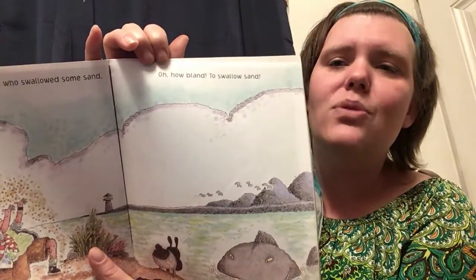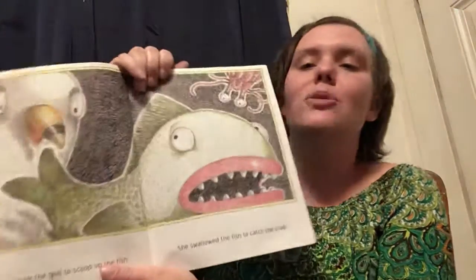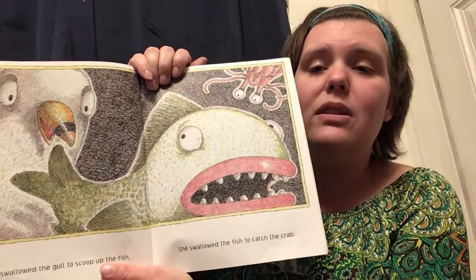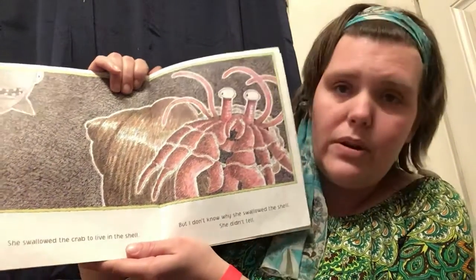How bland to swallow some sand. Bland means without taste — it's very untasteful, it really doesn't taste like anything. She swallowed the sand to fill up the pail. She swallowed the pail to carry the gull. She swallowed the gull to scoop up the fish. She swallowed the fish to catch the crab. She swallowed the crab to live in the shell. I don't know why she swallowed the shell. She didn't tell. Nope, we don't know why she swallowed the shell, do we?